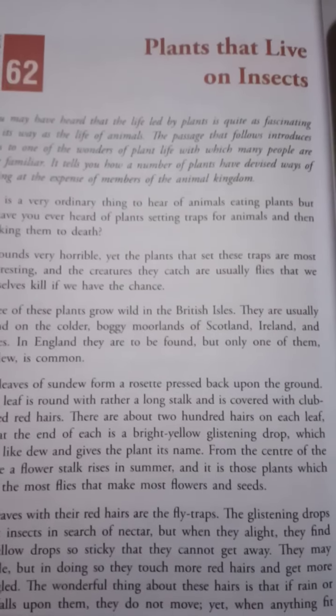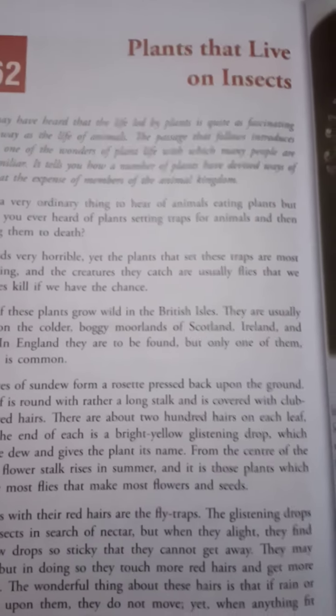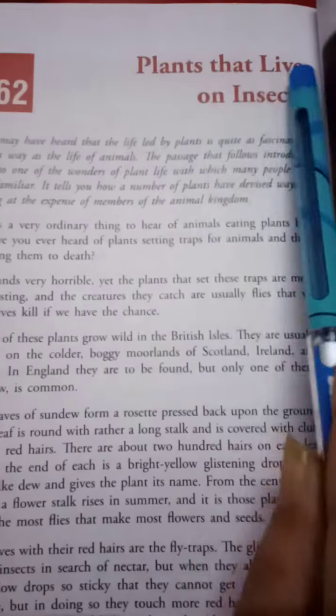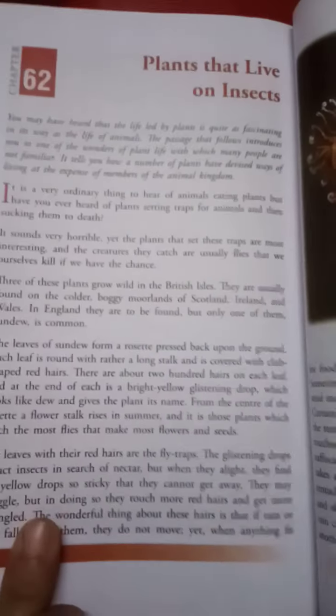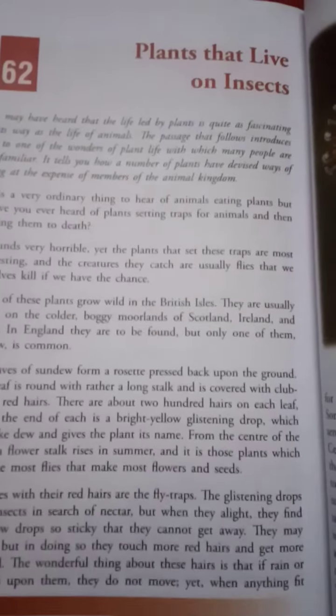Hello students, once again welcome to English Literature Classroom. Today my topic is Plants that Live on Insects, Chapter 62. Let me once again remind you the name of the book — it's New Radiant Readers. Let's start.